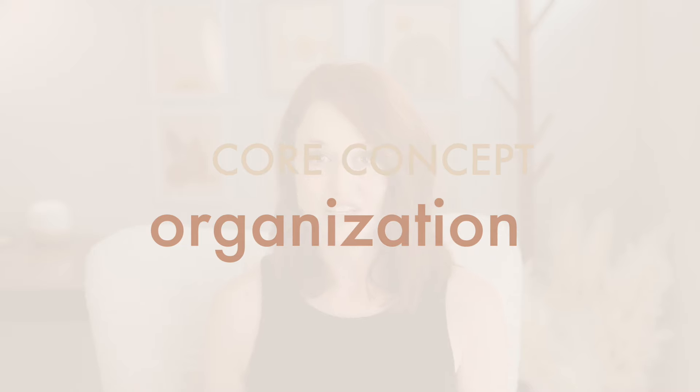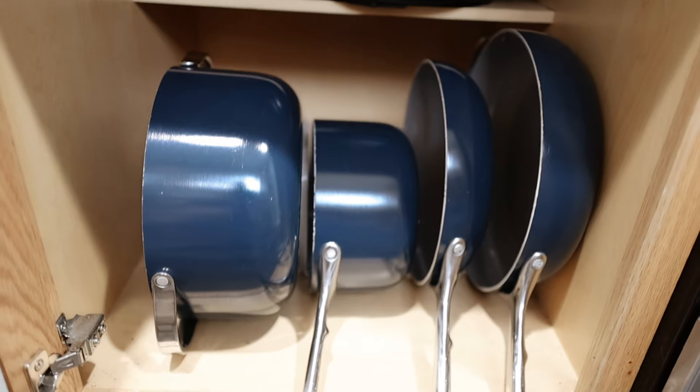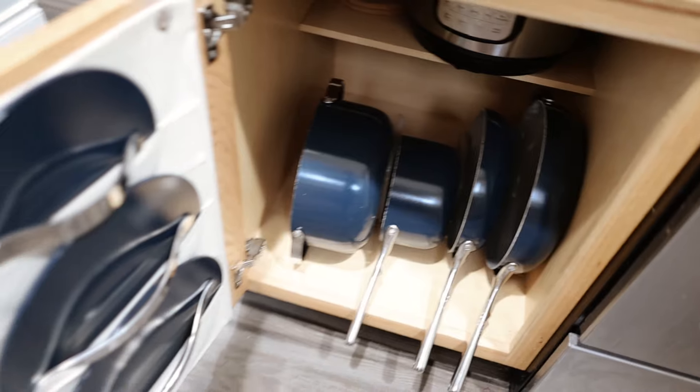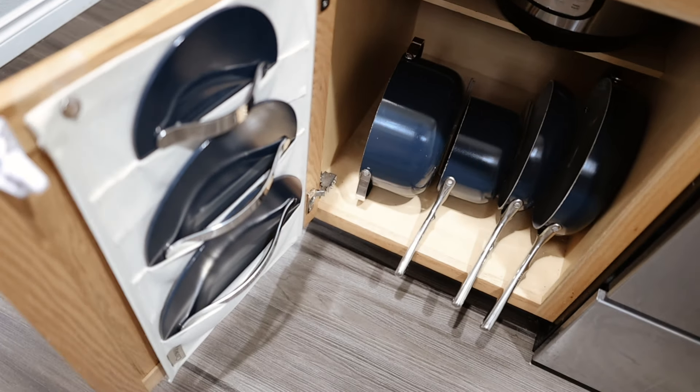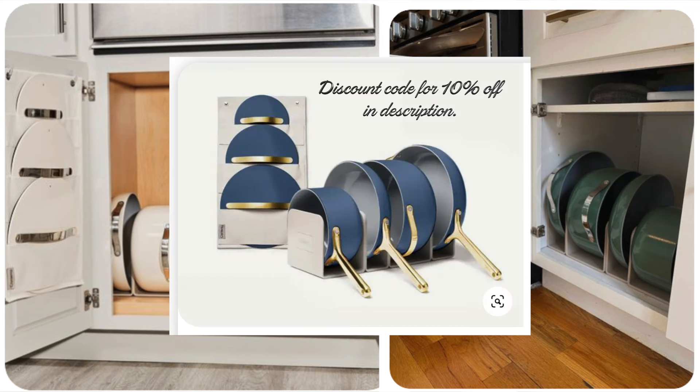Now a capsule kitchen relies heavily on organization, and this is where brands like Caraway really excel. They go above and beyond to give every single item a specific home for you, so you don't have the option to jumble it all in a drawer — it's got a specific home already planned. In fact, I've had more people asking where I got my pan and lid organizers than the pans themselves. You can only get them through Caraway and only when you have their pots and pans — you can't even find a knockoff of these types of organizers.